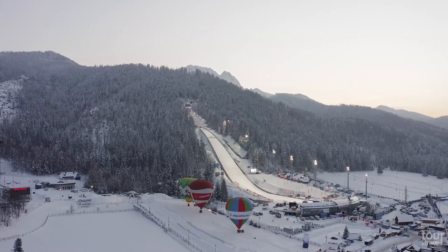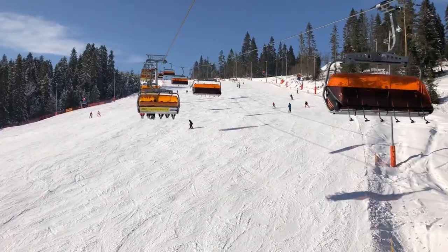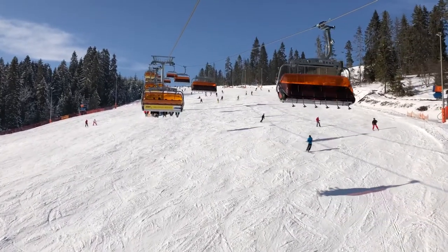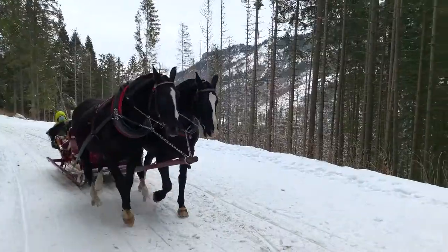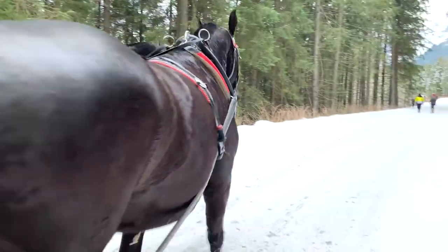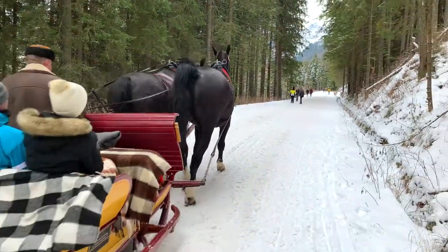Zakopane is also known as the winter capital of Poland. You can find here 30 kilometers of slopes for beginners as well as advanced skiers. Relax and enjoy the most breathtaking scenery on a horse-drawn sleigh ride. It is an unforgettable experience.